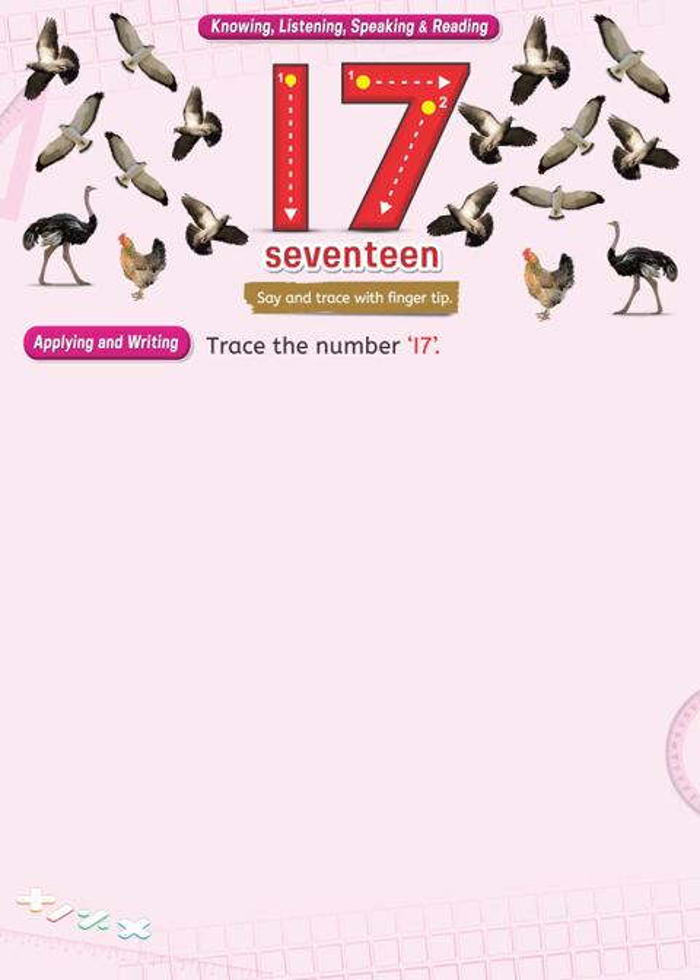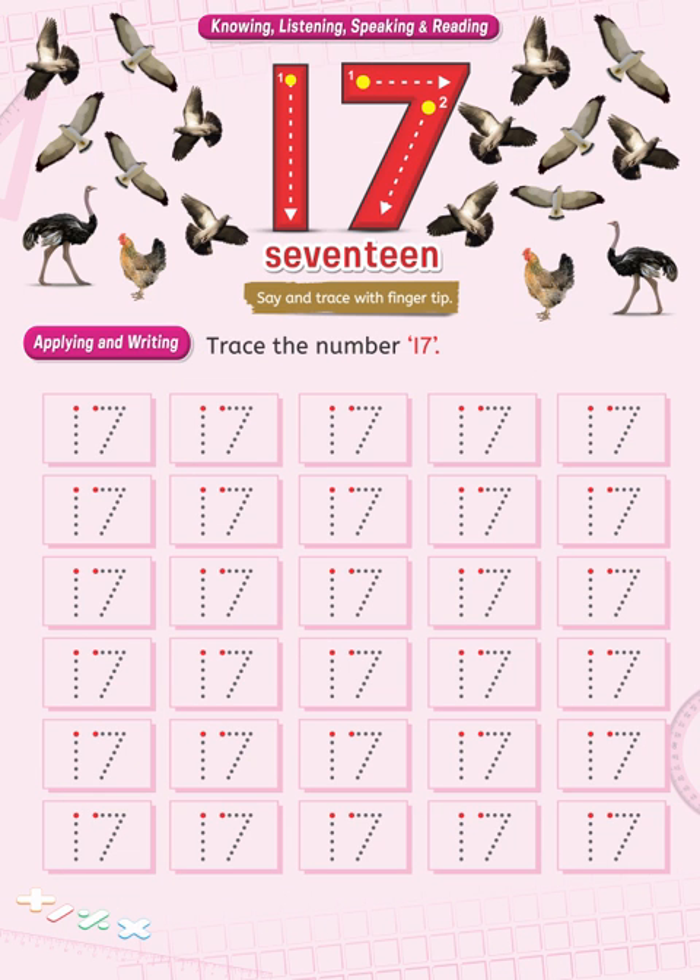Applying and writing. Trace the number 17. This page focuses on writing and tracing the numeral 17. Just take a well sharpened pencil and try tracing the given numeral.